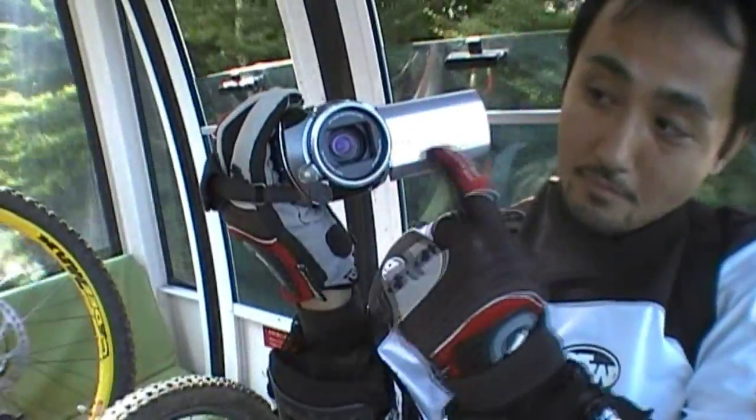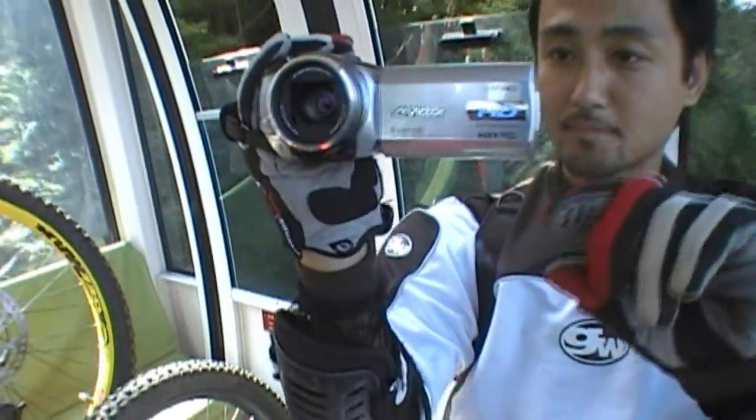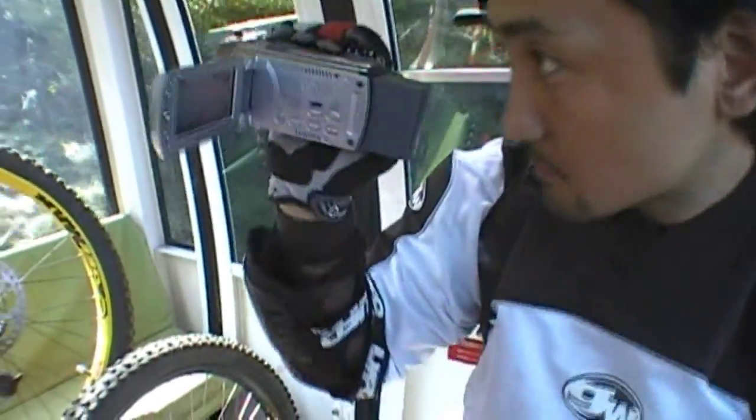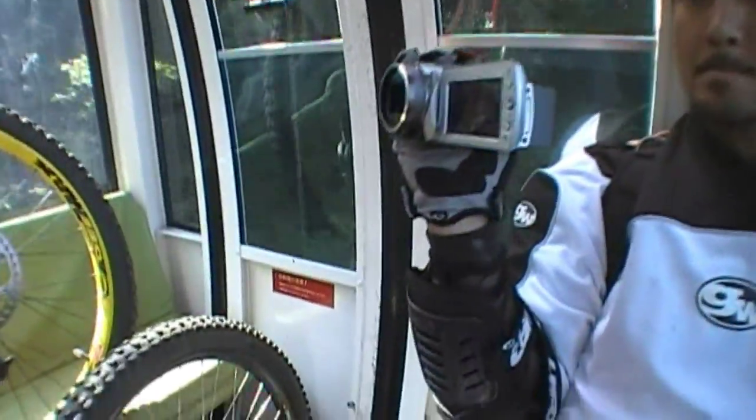It was about under $500, actually. So I'm very happy with it. It shoots in the wide format. You can just upload it to YouTube directly. Works pretty well.